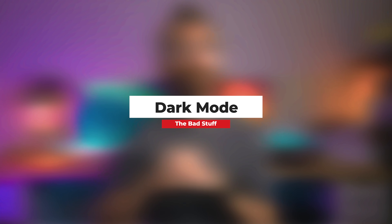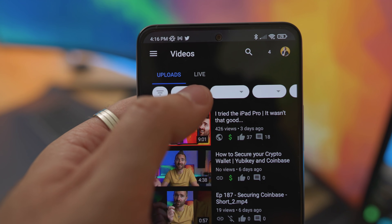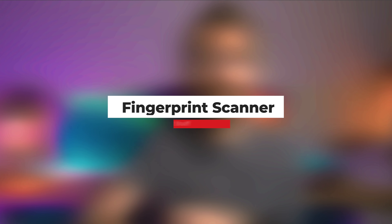Now the bad stuff. This phone seems to have some weird bugs with dark mode in certain apps like YouTube Studio. It's only a minor issue, but in the world of Apple those types of bugs just don't exist — or at least I haven't come across them in years of owning an iPhone.